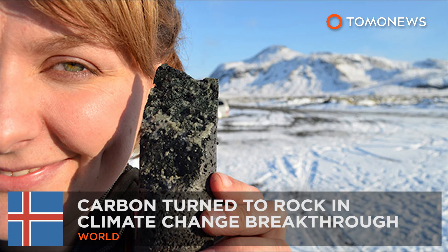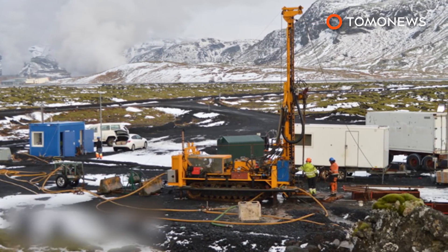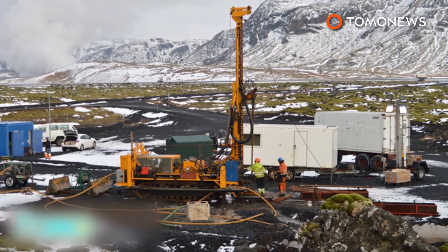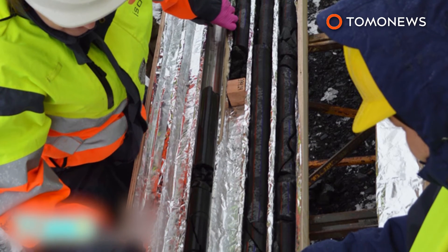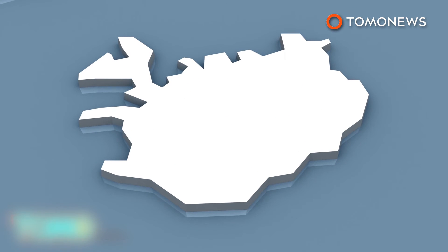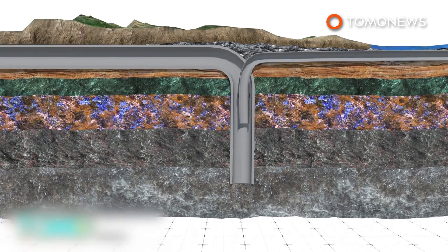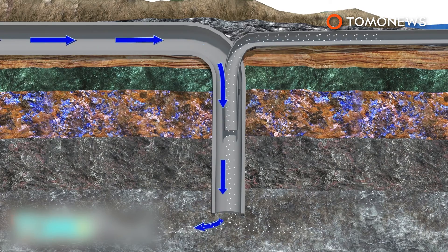Carbon turned to stone in climate change breakthrough. Researchers in Iceland are hailing a potential game changer for climate change after successfully converting carbon to rock. The project could help to reduce global warming by burying the waste CO2 produced by burning fossil fuels. Scientists at the Hellisheidi geothermal power plant in Iceland have converted carbon dioxide into the volcanic rock basalt. Researchers pumped 230 tons of CO2 into rock 500 meters underground, dissolving the gas in water to prevent it from escaping. More than 95% of the gas turned to stone within two years, speeding up a natural process that takes hundreds or thousands of years.